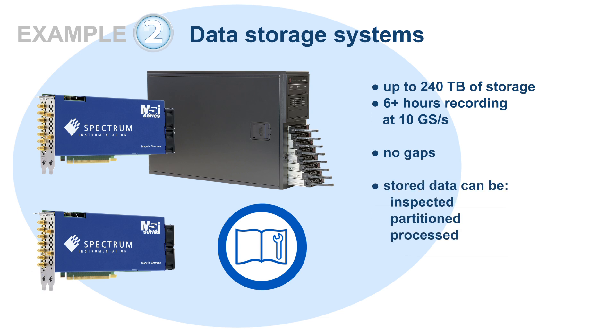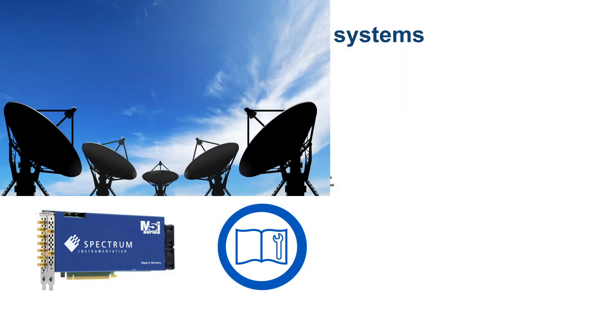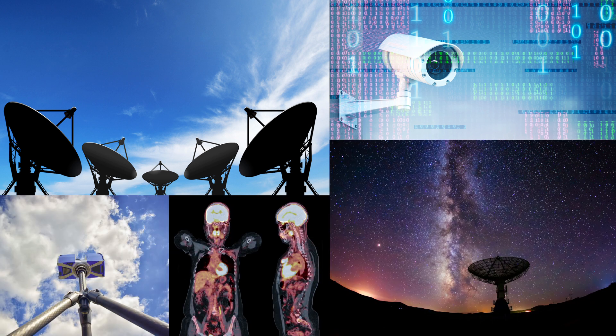The acquired data is completely seamless with no gaps or missing information. Once stored, it can be inspected, partitioned and processed. This is ideal for applications that require signals to be monitored and saved over extended periods of time, like communications, electronic surveillance, radio astronomy, tomography and LiDAR.